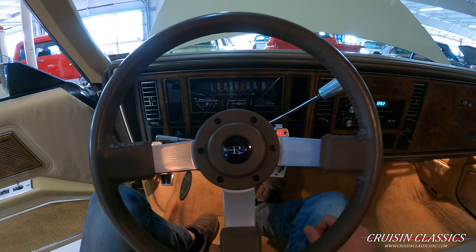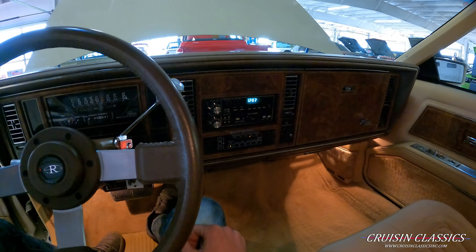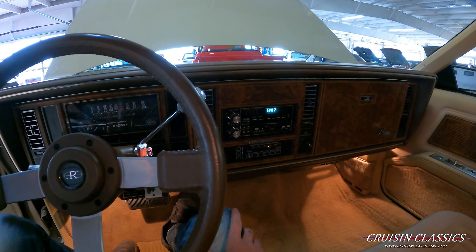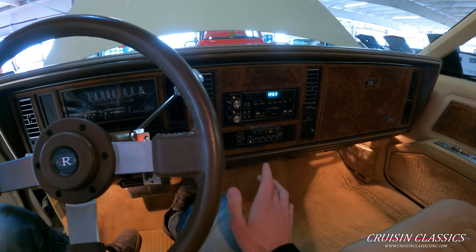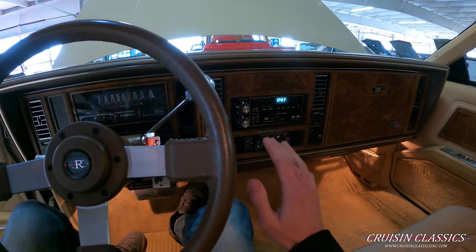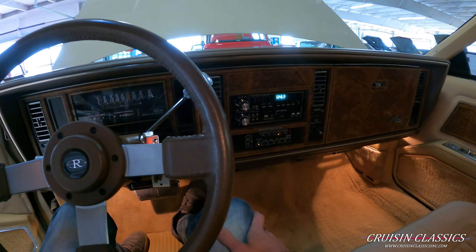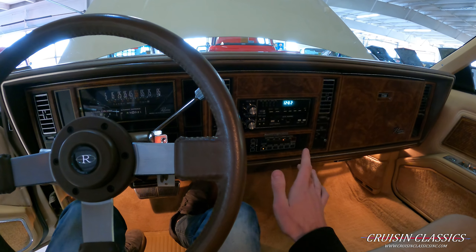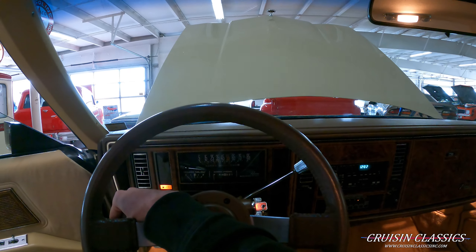She fires right up. I haven't been able to get the radio to work — maybe I'm doing something wrong, I've turned all the knobs and pushed all the buttons. So I did want to rephrase myself from the beginning of the video — I thought everything worked, so maybe if you do buy the car you'll get it to work. Anyway, the electronic touch climate control does work, and you've got your rear defrost over here. Let's check to see if the wipers work.